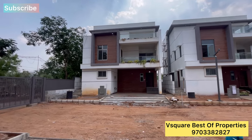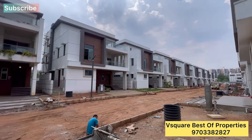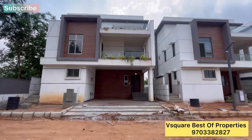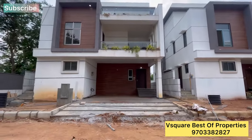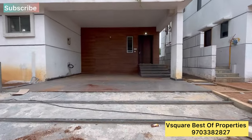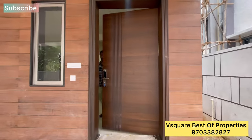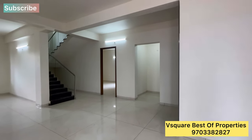I will cover the east-facing villa in this video. You can easily park two cars. The project is on a 40-feet road and is exactly on a 60-feet road. National Highway 44 at Kompally is about 200 meters away, and the outer ring road is about 5 kilometers away.